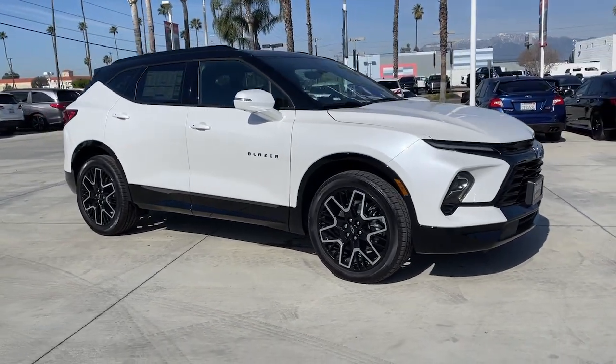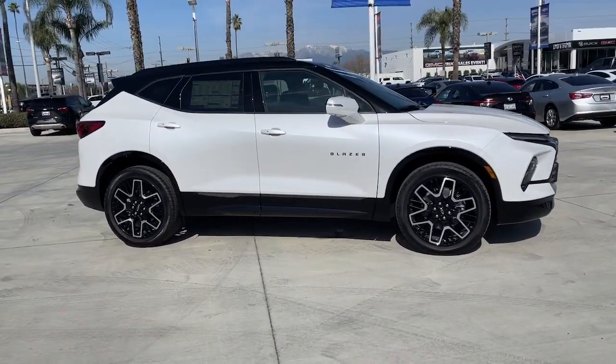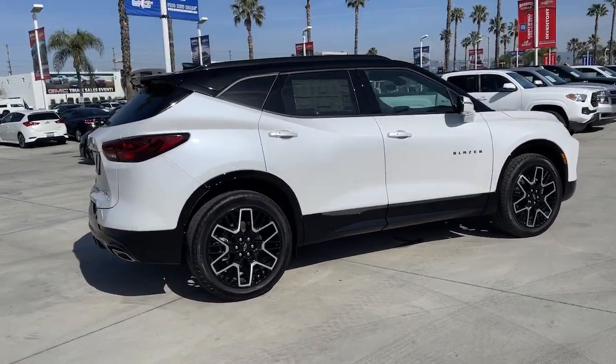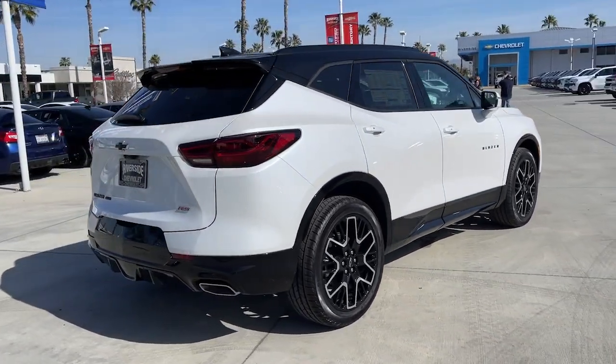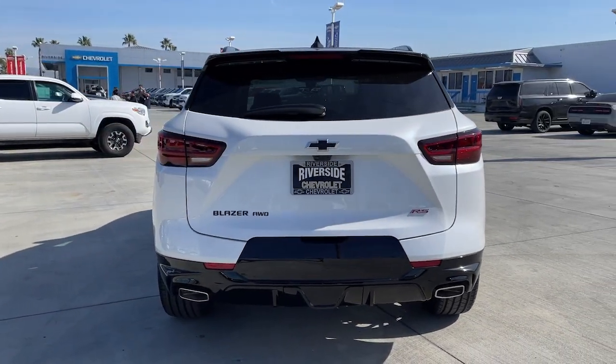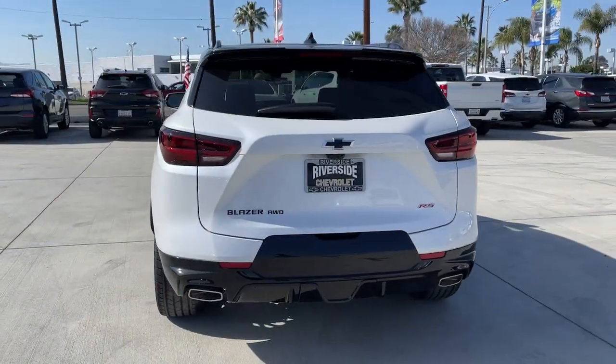You just found the 2023 Chevrolet Blazer. Take a closer look at this assertively stylish Chevrolet Blazer. Spacious, smooth riding, and satisfying to drive. It offers enjoyment and inspires confidence on every journey.